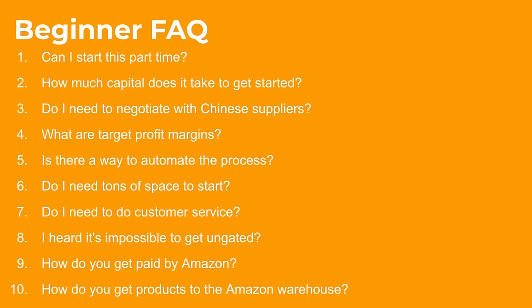Do I need tons of space to start? Absolutely not — Amazon houses all your inventory through FBA. Do I need to do a ton of customer service or have technical skills? Absolutely not — selling through Amazon FBA, Amazon handles customer service. Some of you are going to be very nervous about the ungating process, but I'm going to show you exactly how to get that done this week. Amazon pays out every two weeks. Getting products to the Amazon FBA warehouse is easy — you ship them. There are a lot of YouTube videos on that, and once you do it a couple of times it's easy to execute.